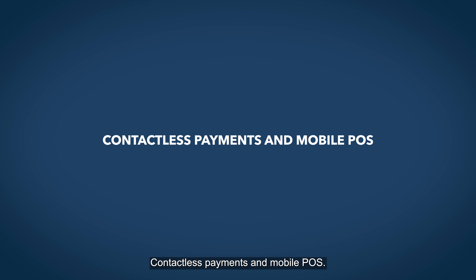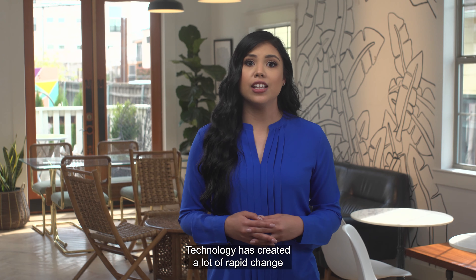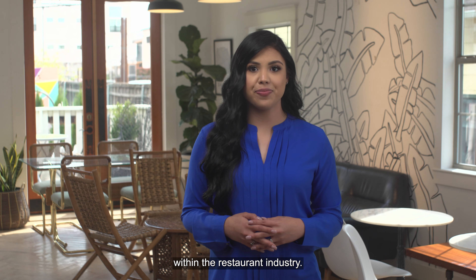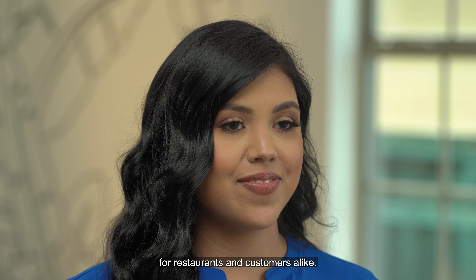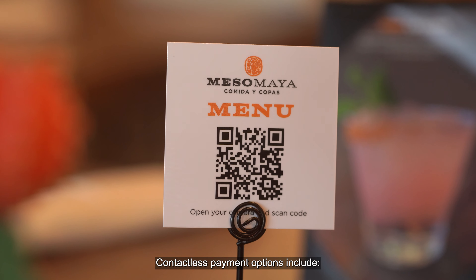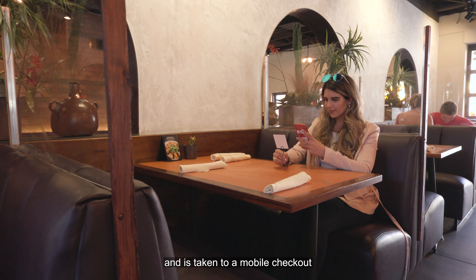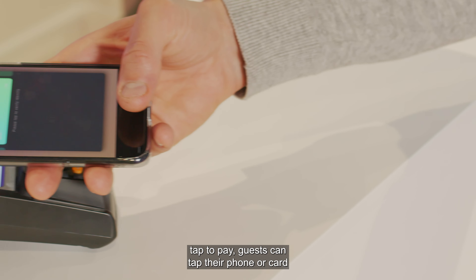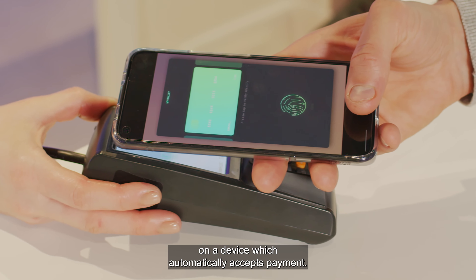Contactless payments and mobile POS. Technology has created a lot of rapid change within the restaurant industry. Mobile POS and contactless payments have become popular during the pandemic. These advances are more convenient for restaurants and customers alike. Contactless payment options include pay at the table — the customer scans a QR code and is taken to a mobile checkout where they can pay their check — and tap to pay, where guests can tap their phone or card on a device which automatically accepts payment.